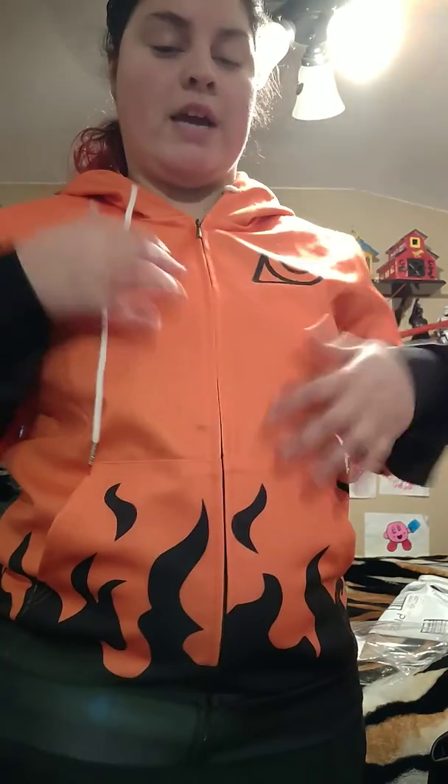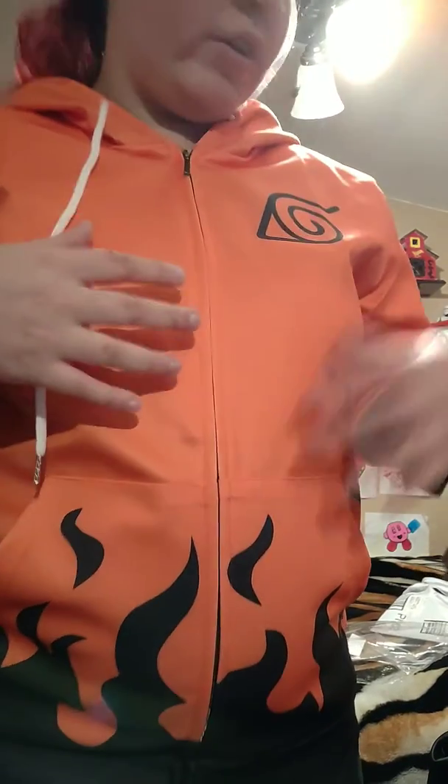Hello, YouTubers of my channel. So as you can see, I have a new hoodie. This is from the Naruto series. This is a Naruto hoodie that has black flames on it and the entire sweater itself is orange, and it has the hidden leaf village symbol right here. It's really comfortable.